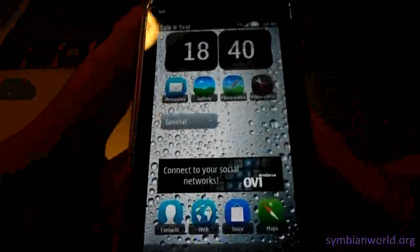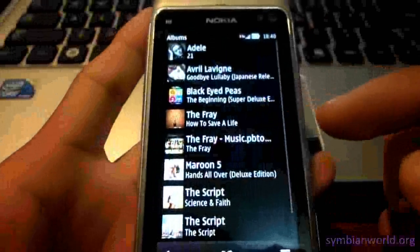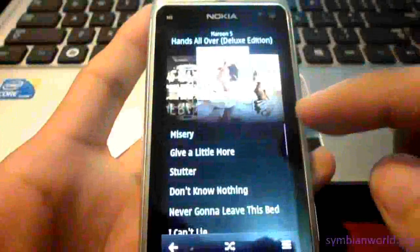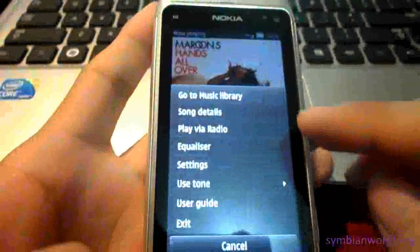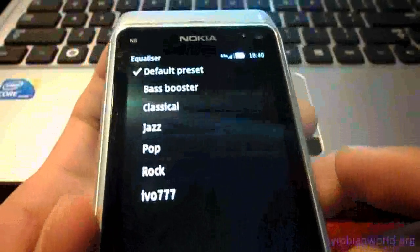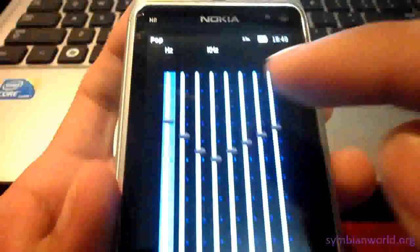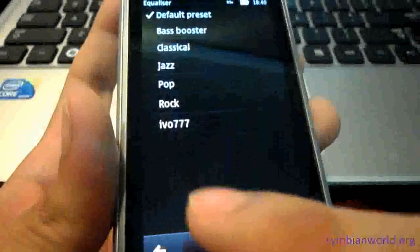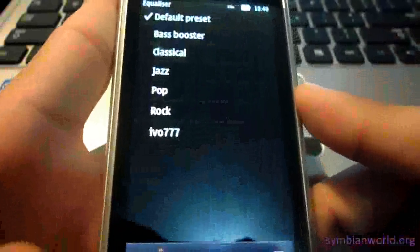Another feature of this custom firmware is on the music player. We have now flexible presets or equalizers — you can now edit these presets here. Also, there are pre-installed presets on the bottom.